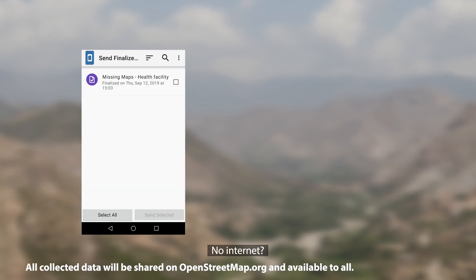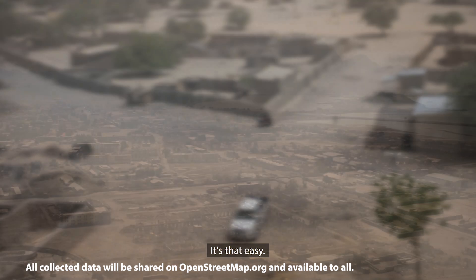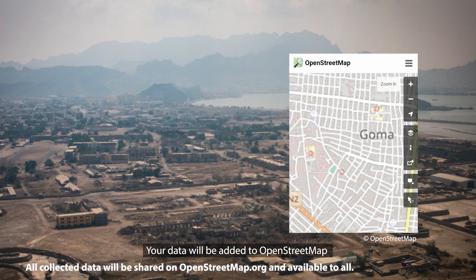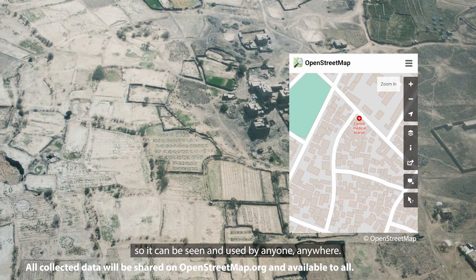No internet? No problem! Just send the forms when you're connected. It's that easy. Your data will be added to OpenStreetMap by Missing Maps volunteers,